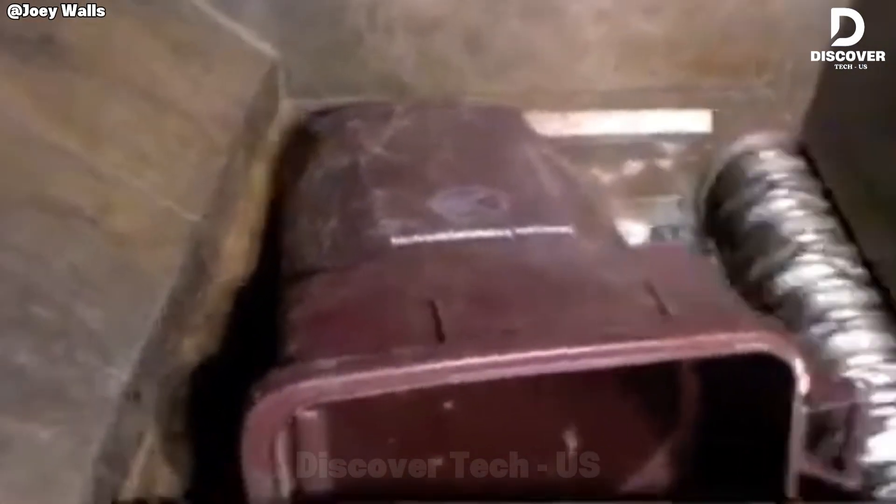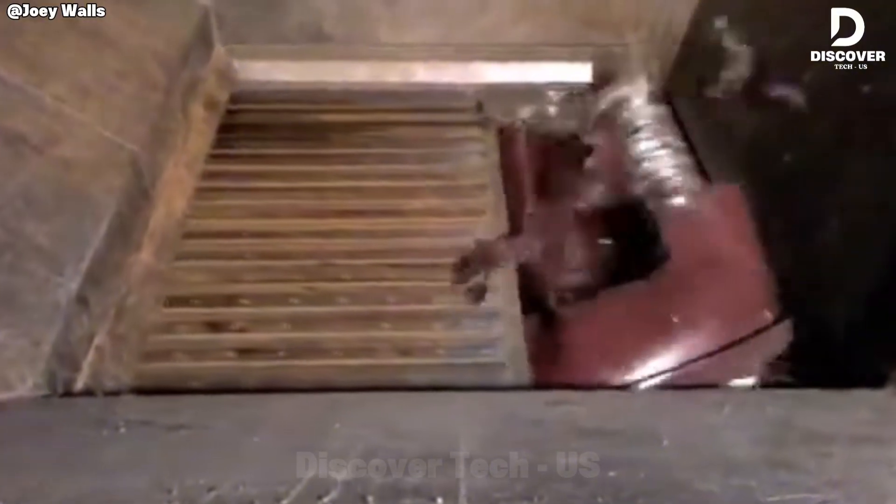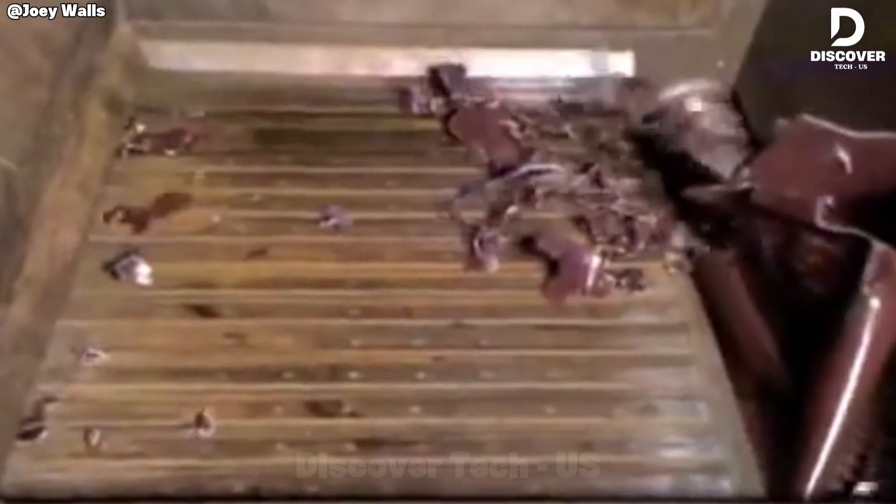A single-shaft shredder integrates a rotating blade shaft with a hydraulic ram that feeds material into the cutters. This configuration enables hard plastics and barrels to be reduced into uniform chips, improving recycling efficiency.